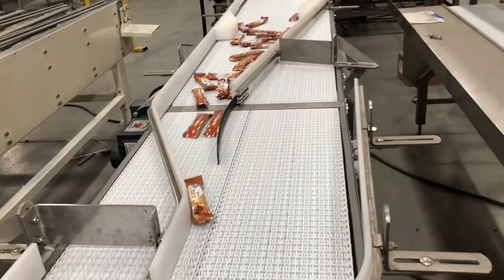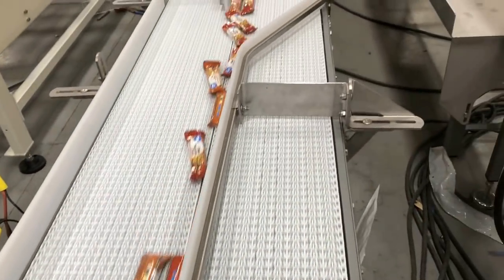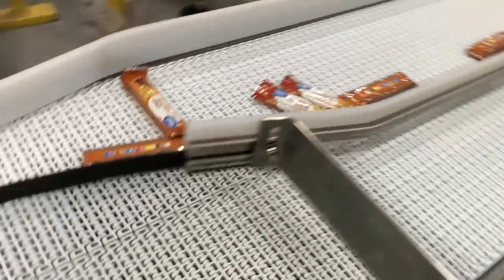We then orient and singulate the pet food at rates of 100 to 200 parts per minute. Note: the product shown is for demonstration purposes only.